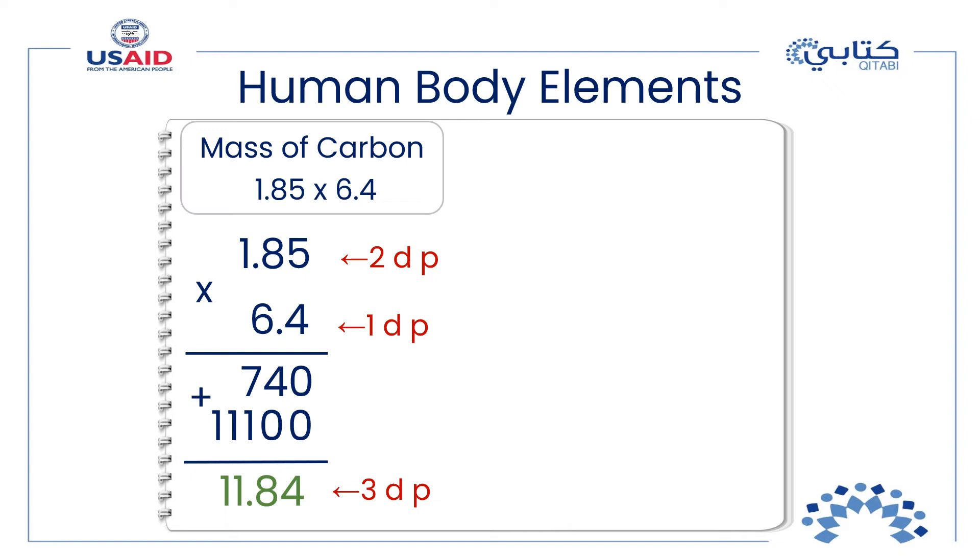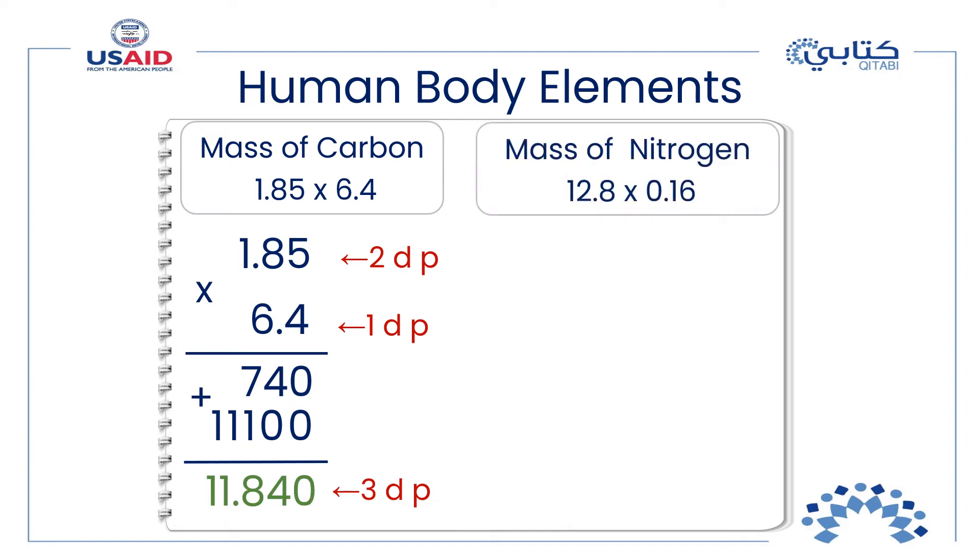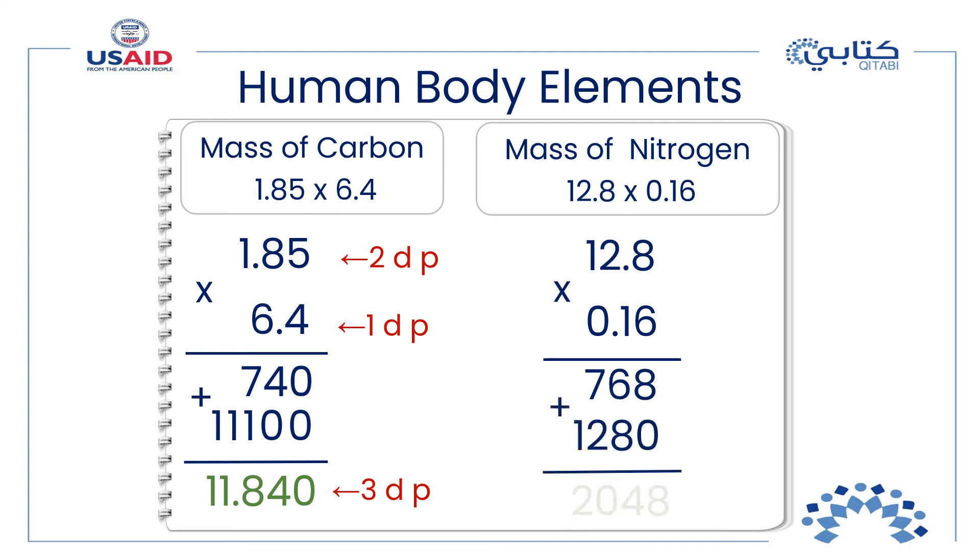Nitrogen is found in the lungs. To find its mass, multiply 12.8 by 0.16 — try to complete the multiplication on your own. You multiplied 128 by 6 and then by 1 tenth, added the products, and counted the total number of decimal places. There is one decimal place in the first factor and two in the second, giving a total of three decimal places in the product. The mass of nitrogen is 2.048 kilograms.